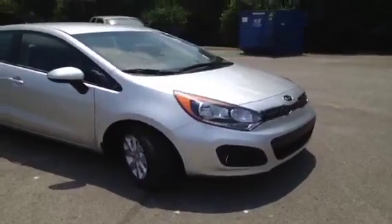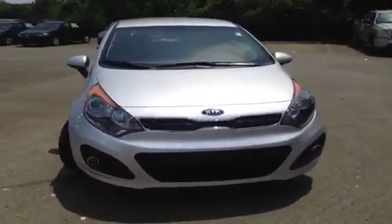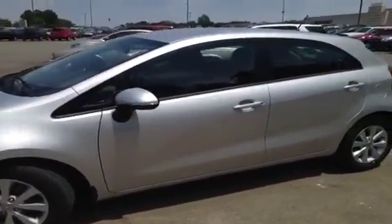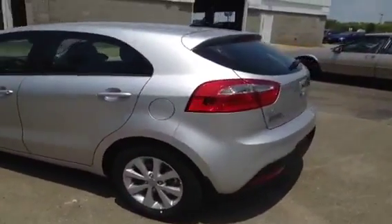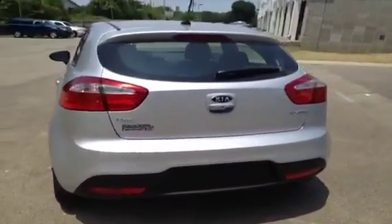For more information or to check availability of this great Rio, come on down and see us. We're located in Antioch, Tennessee, just off of Interstate 24, right off of Exit 59. Just look for the big Ferris wheel — you can't miss it. Or if you'd like to speak to one of our friendly staff, you can give us a call toll free at 877-808-0030, and you can visit us anytime on the web at www.carnivalkia.com.